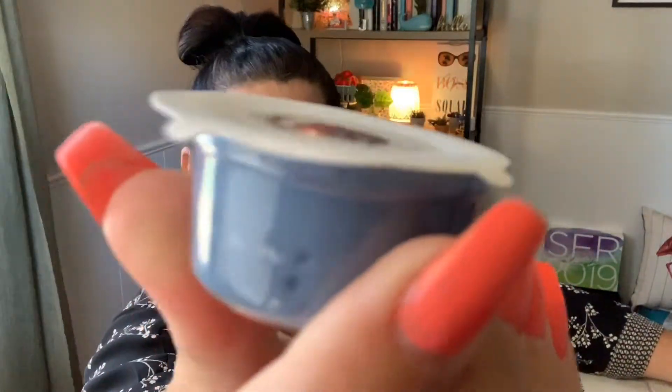Guess what time it is — that's right, it is an unboxing! This unboxing is the scent and warmer of the month for August 2019, and I cannot wait. I really thought I was going to sneak in a sniff peek of the scent, and as you can see, I did not. So we are going to experience this together — I waited for you guys, you're welcome. Ready, set, let's go!